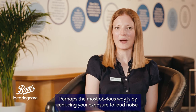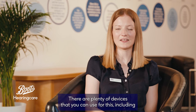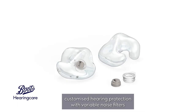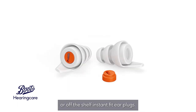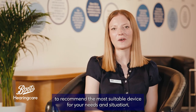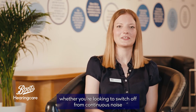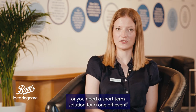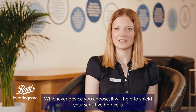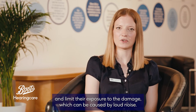Perhaps the most obvious way is by reducing your exposure to loud noise. There are plenty of devices that you can use for this, including customised hearing protection with variable noise filters, or off-the-shelf instant fit earplugs. The Boots Hearing Care team is on hand to recommend the most suitable device for your needs and situation, whether you're looking to switch off from continuous noise or need a short-term solution for a one-off event. Whichever device you choose, it will help to shield your sensitive hair cells and limit their exposure to the damage which can be caused by loud noise.